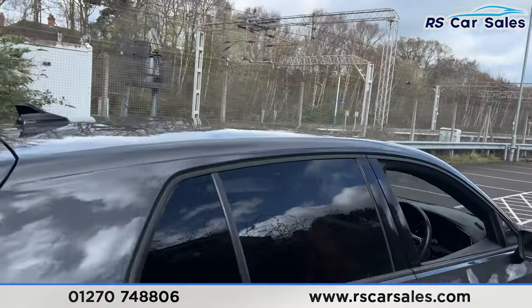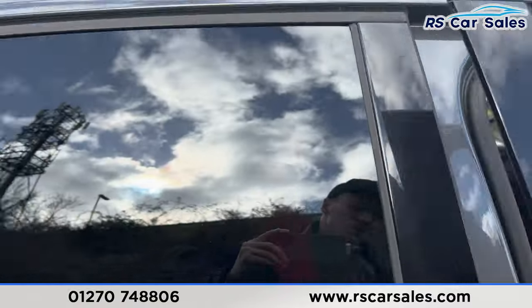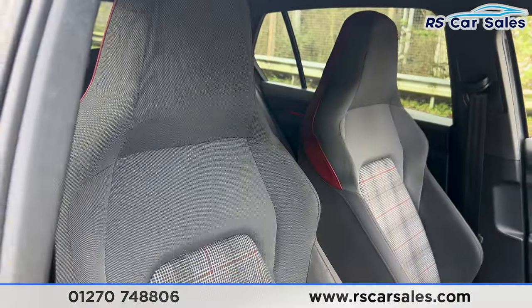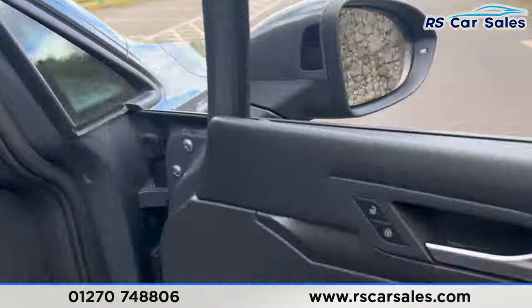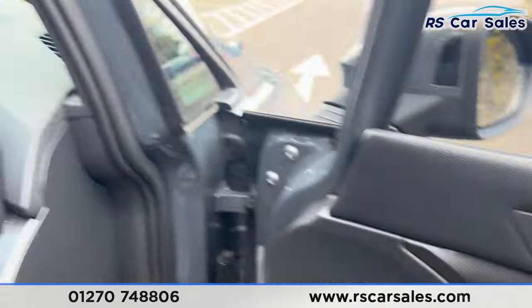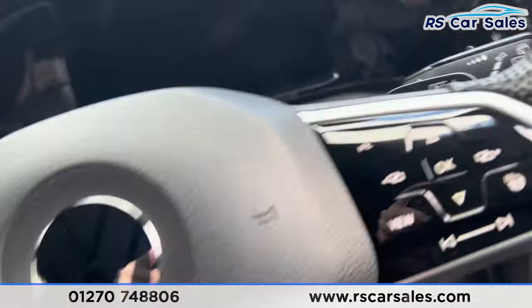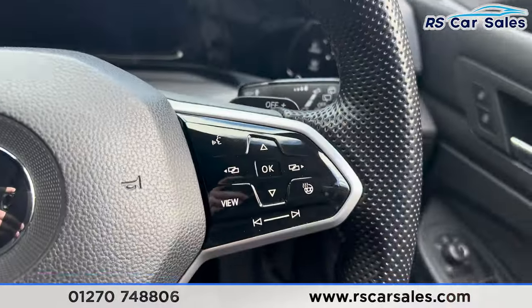If we take a look at the interior, inside you'll find the cloth interior with really sporty and very comfortable seats. We do also have electric heated mirrors, electric windows, automatic lights, and a multifunctional steering wheel.